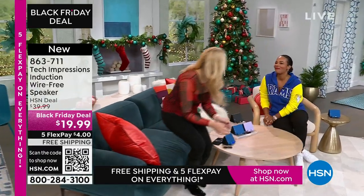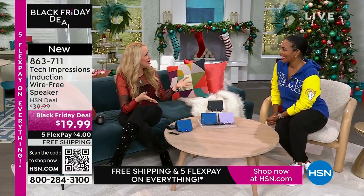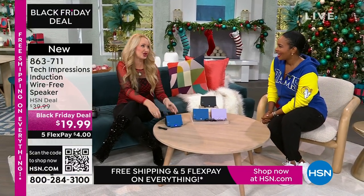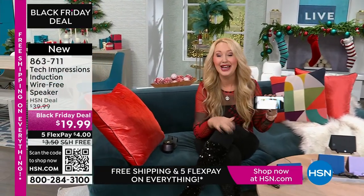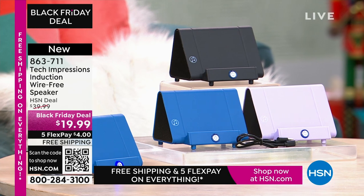Lori Leland is joining us on this Thanksgiving afternoon. Happy Thanksgiving! I'm thankful for you and all of our viewers and these incredible items. This is one of our huge brands here at HSN — Tech Impressions — real-world solutions that work beautifully to solve everyday problems. This speaker is not only gorgeous, it's super practical. It's going to work for every single person, and we have three beautiful colors for you.